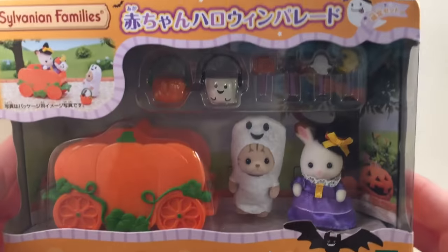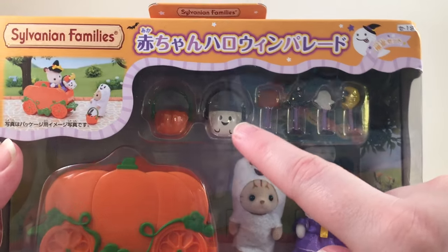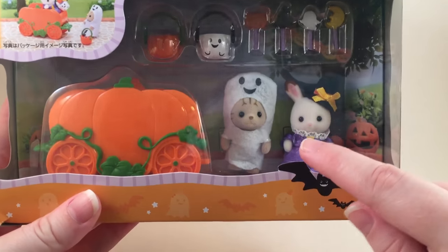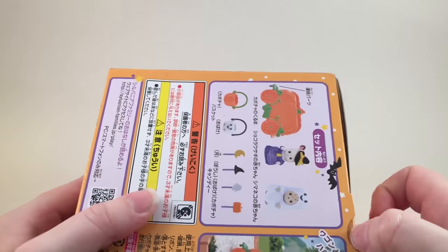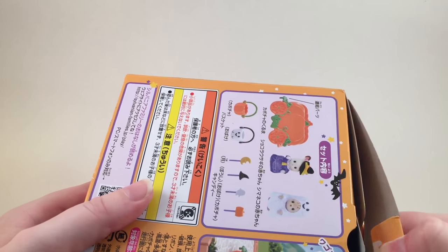I first saw this set and freaked out because it has this cute little pumpkin cart, and then it has some little buckets and some little candies. I'm pretty sure these are going to work really well with my Q Posh. I don't think the outfits are going to fit at all, but we're going to try it out and see what happens. I did get both from eBay and I'll try to find and link them below.